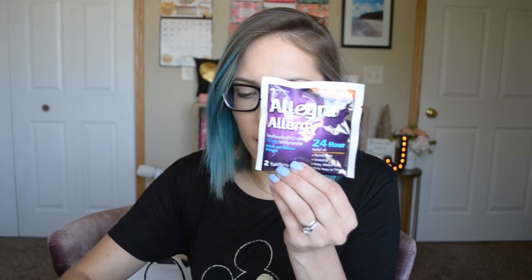I myself got a Pinch Me box too, and inside I got some goodies. I got a sample of Allegra Allergy tablets — the 24-hour relief. And then I got a couple of coupons as well: one is save $2 on any Allegra product, and the other one is save $4.